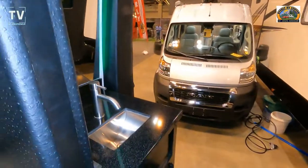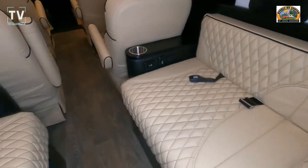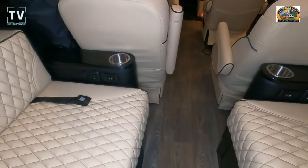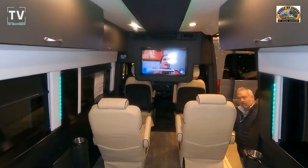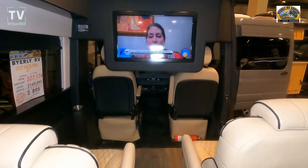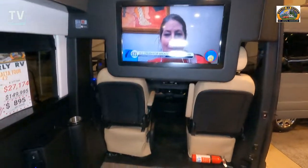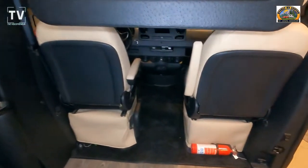You can access the bathroom through the back doors if you're tailgating — it's a great coach for tailgating and for executive functions. It seats eight, and features a 32-inch television screen as you can see right here, along with a refrigerator. The full list of vitals is below.